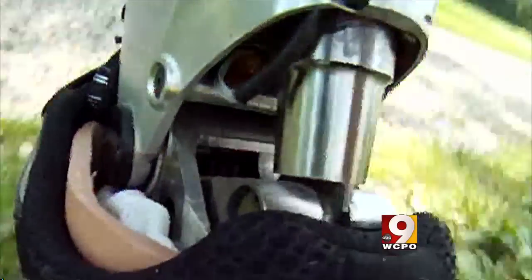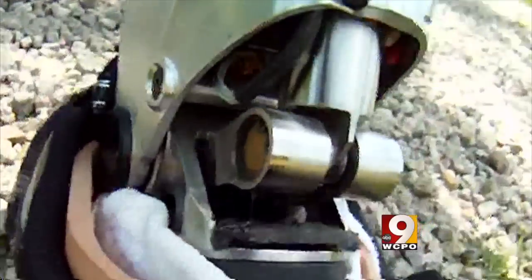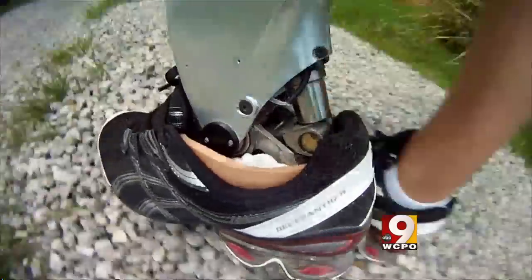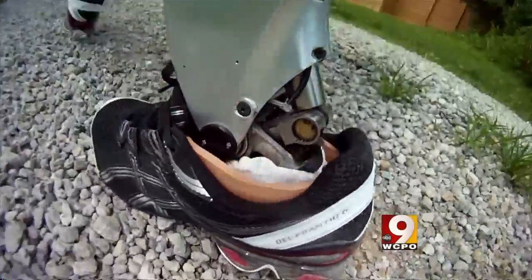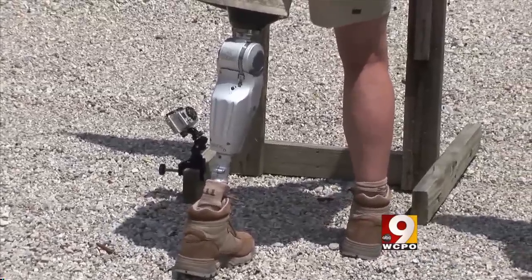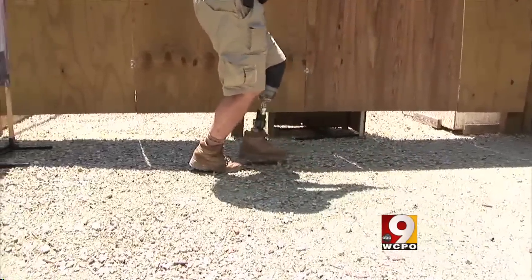That's because it is truly bionic. A piston replaces the calf muscle and Achilles tendon, and with six microcomputers on board, it even does the thinking for the lower leg. Sam Santarita owns SRT Prosthetics, which fits amputees with several kinds of artificial limbs.